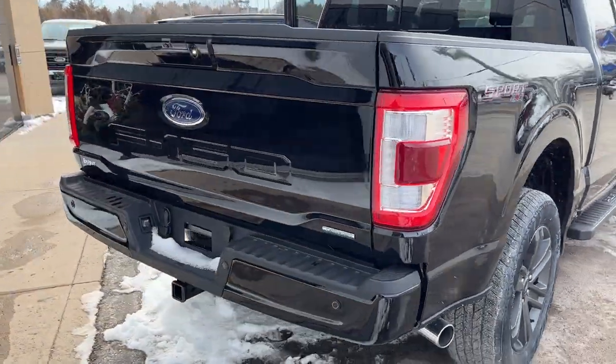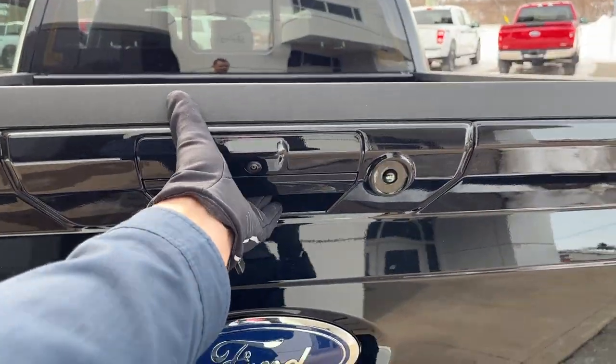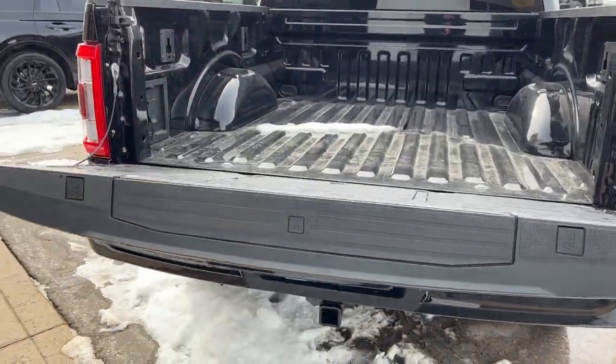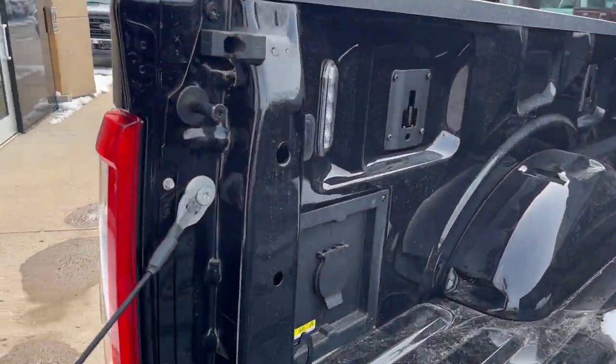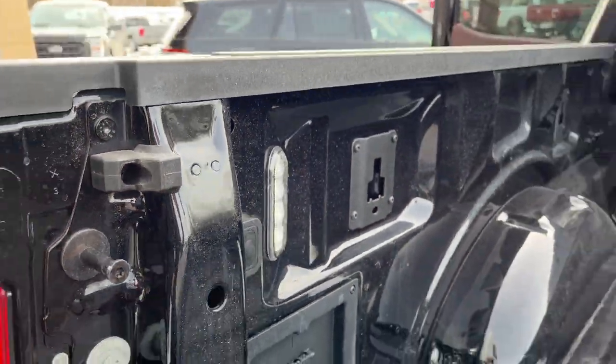Coming around back, you do have the trailer tow package on this one with your reverse parking sensors. Dropping the tailgate, you do have a power tailgate with the integrated tailgate step, and you do get your 400-watt outlet back here as well as your LED bed lighting.